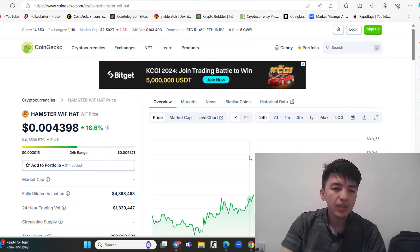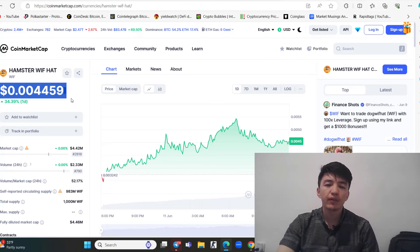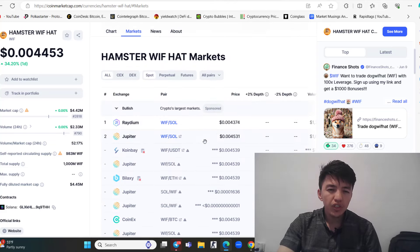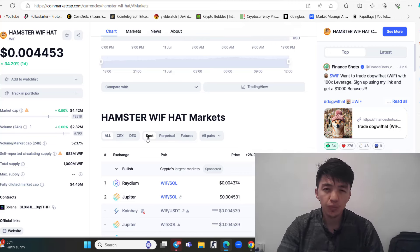HumiStar Wife Hat is available on CoinGecko and CoinMarketCap. The current price is 0.2, previously 0.4459 — in one day the price increased 35%. Market cap is $4.4 million, daily volume is $2.3 million, and total supply is only 1,000 million tokens. Scrolling down, this project is available on Raydium, Jupiter, and other decentralized exchanges. Centralized exchange listing is coming in the future. If you want to purchase, the link is below in the description — make sure you have Solana in your wallet.